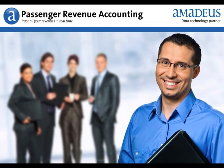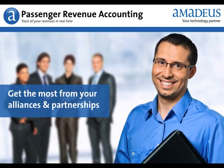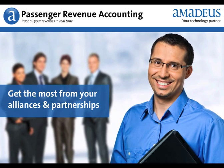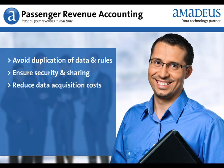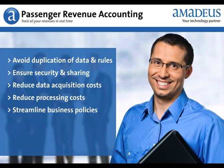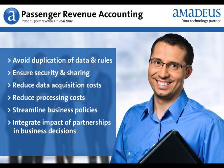Amadeus Passenger Revenue Accounting helps you get the most from your business partnerships and alliances. Avoid data and rule duplication while ensuring security and sharing. Reduce industry data acquisition costs. Reduce processing costs thanks to activity sharing. Streamline your business policies, and integrate the impact of partnerships in your business decisions.